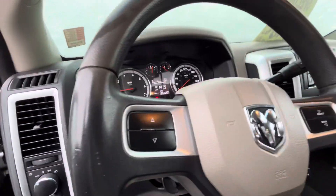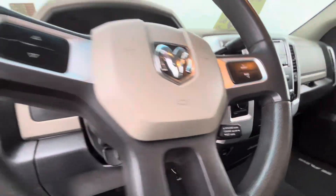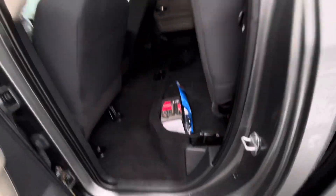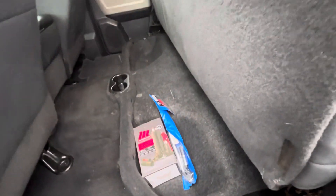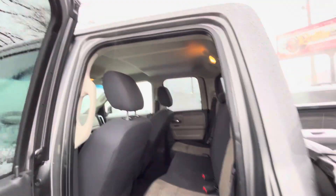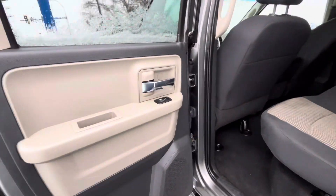All your 4x4 controls, your lights, your tunes and everything there — you've got your cruise control as well. Taking a look into our back seat here, you do have a little bottle jack and all your tools down there. Your seats fold up nicely, giving you a nice little cabin space, and you get your powered back windows of course.